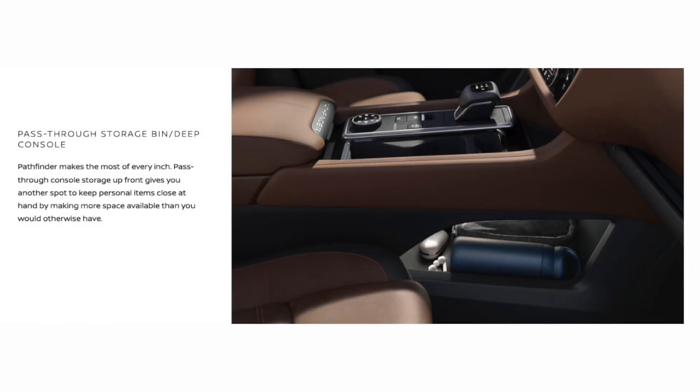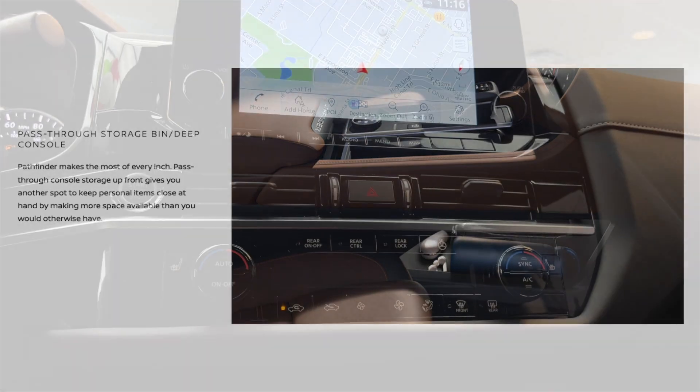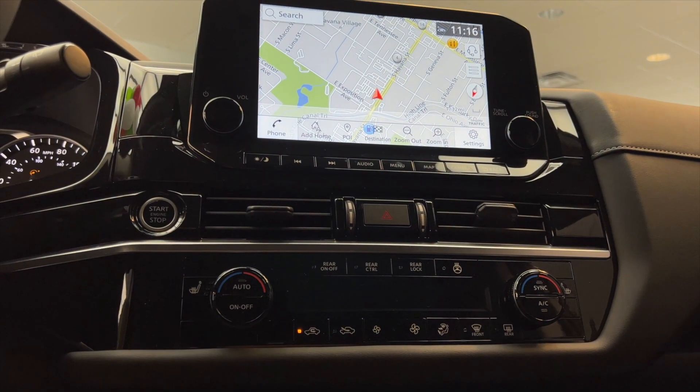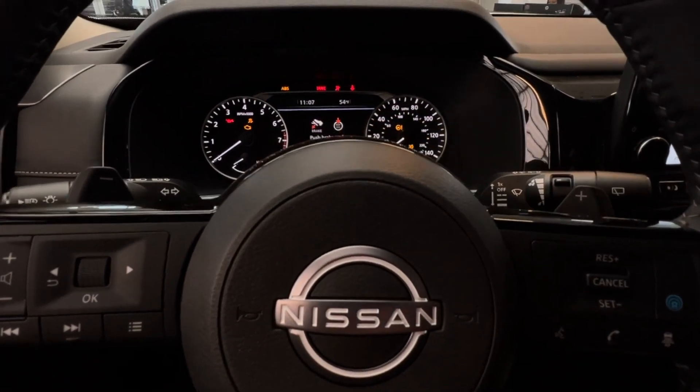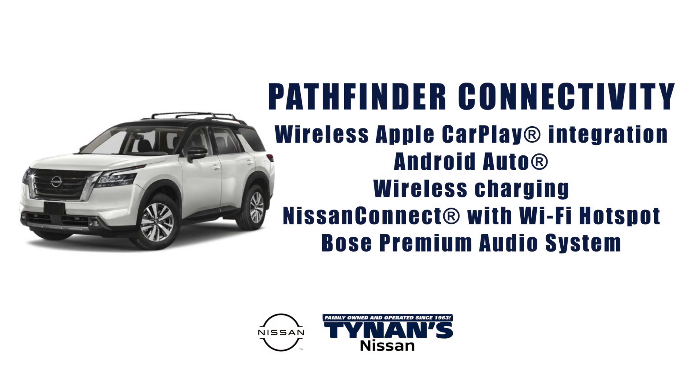Pass-through console storage up front gives you another spot to keep personal items close at hand. And it's time to cut the cord from yesterday's technology with Pathfinder's connectivity, which includes a 12.3 digital dashboard with fully digital gauges, wireless Apple CarPlay integration, Android Auto, wireless charging, Nissan Connect with Wi-Fi hotspot, and Bose premium audio system.